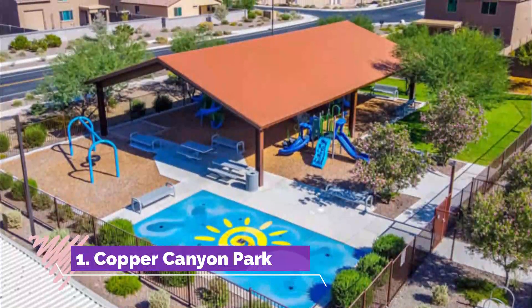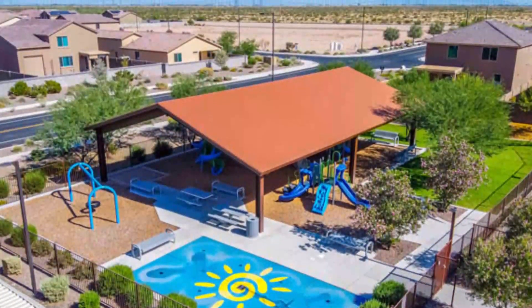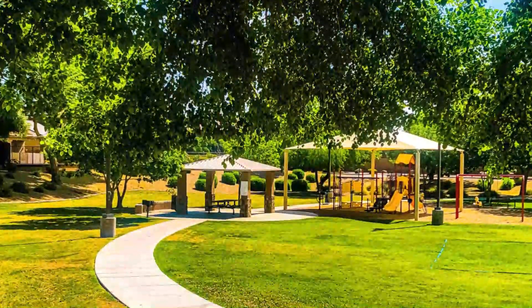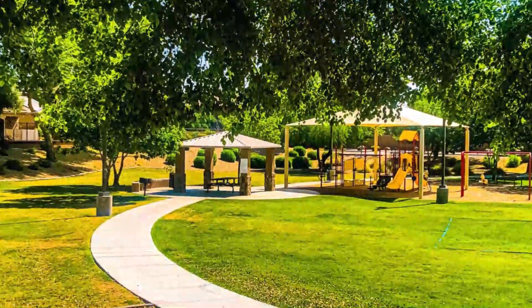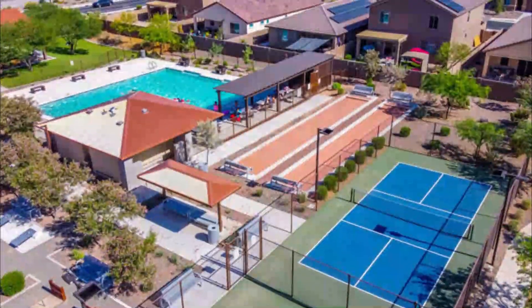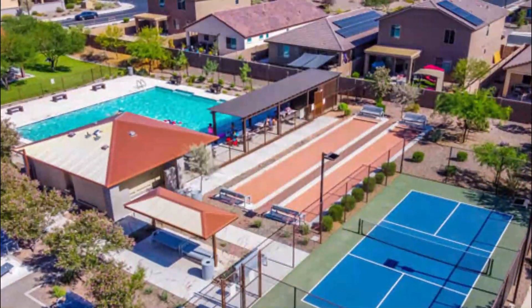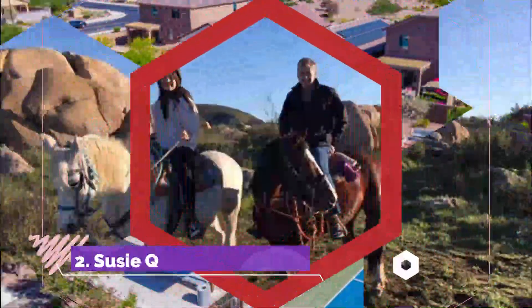Number one: Copper Canyon Park. Covering nine acres of land, Copper Canyon Park is one of the best loved outdoor areas in Murrieta. The park is covered in open grassy knolls that are perfect for sunbathing or relaxing, and there are also picnic tables where you can stop for a bite to eat and take in the views.